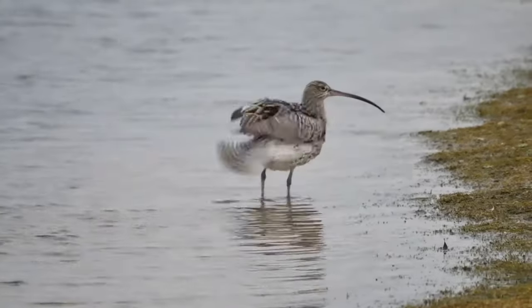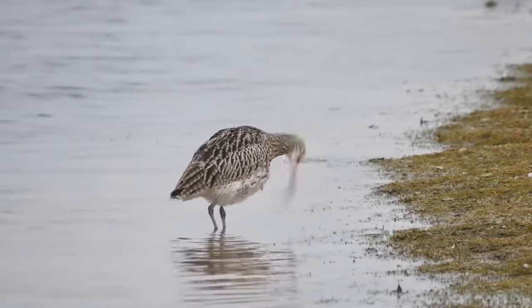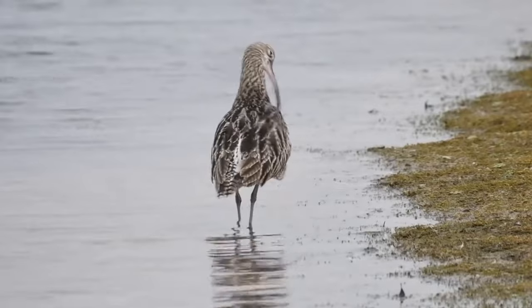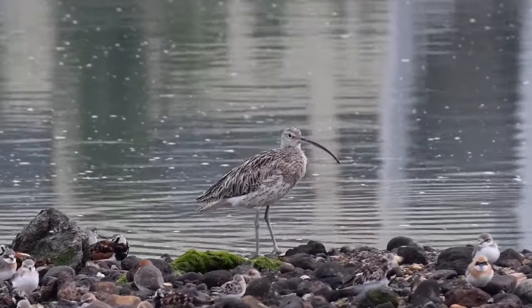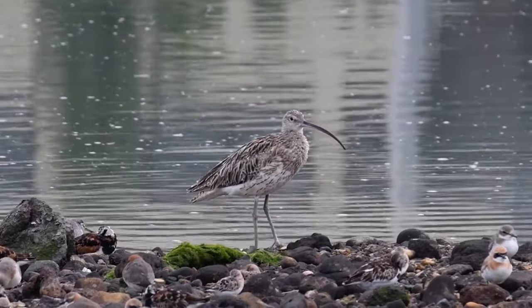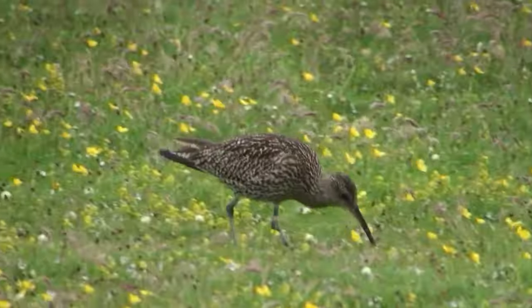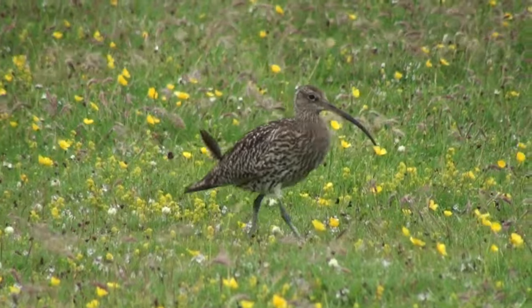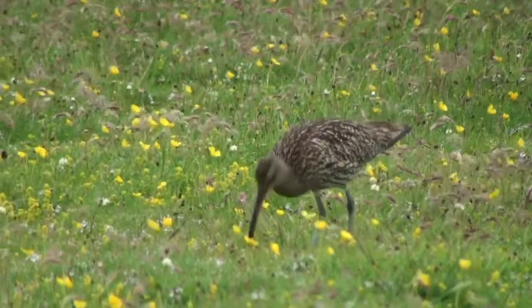There are currently between 50 and 60,000 pairs of Curlews in the UK, with around 125,000 overwintering here. They have an average lifespan of around 11 years, with the oldest known bird reaching 32 years and 7 months of age. The name Curlew is thought to come from the bird's call, although I think the person who decided it mustn't have had the best of hearing, as a Curlew's call sounds like this.